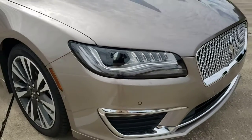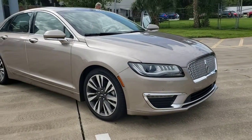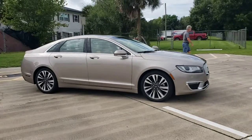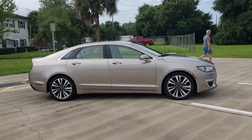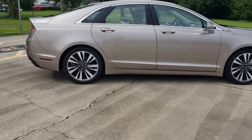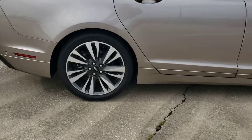Get acquainted with the 2019 Lincoln MKZ. With less than 35,000 miles on the odometer, this vehicle provides excellent value. Take a closer look at this sleek Lincoln MKZ, the powerful four-door sedan with a premium feel.